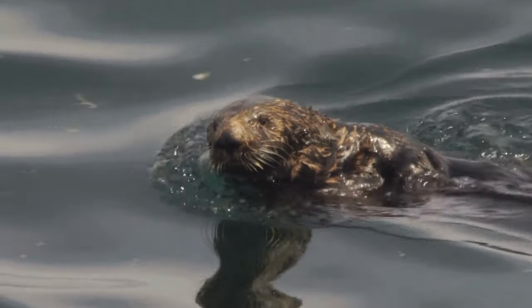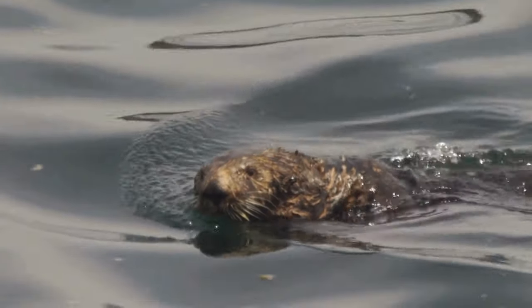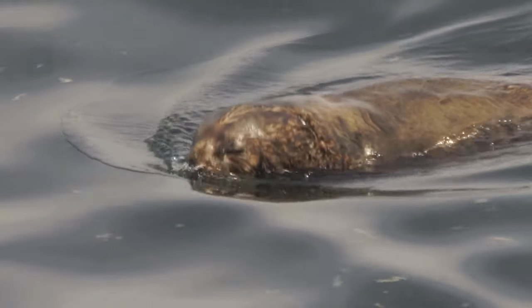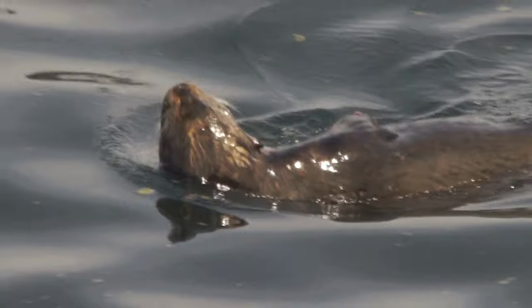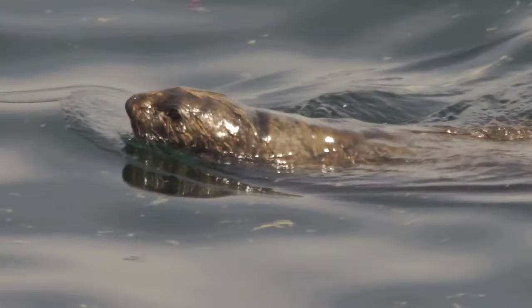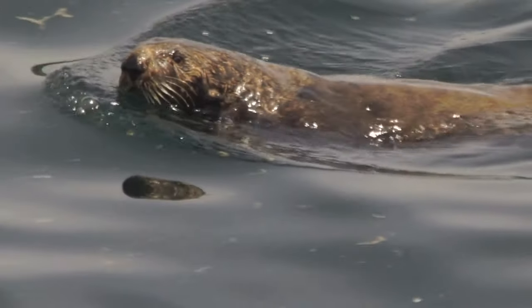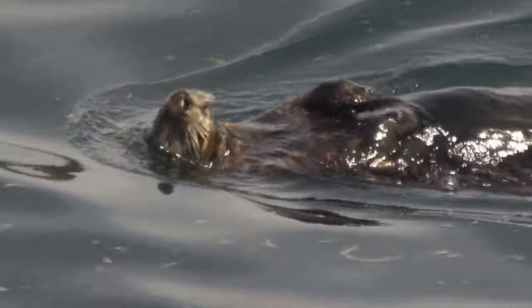Otters possess a thick coat of fur to keep them warm while swimming in cold water. In fact, their coat is the most dense coat of any mammal. It lets them trap air in their fur to insulate their bodies, since they lack the significant blubber reserves of seals. They use their powerful webbed feet to glide through the water, while they hunt small prey like crabs, sea urchins, and fish. Otters will consume up to one-third of their body weight per day in food.